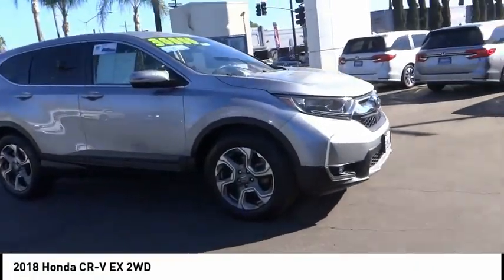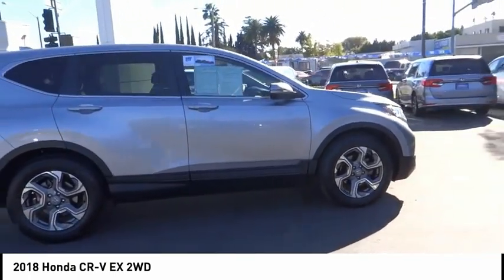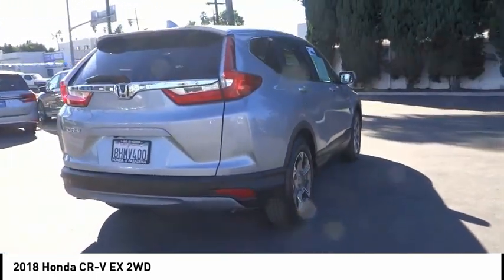We are pleased to show you the 2018 CR-V, a top recommended vehicle because of its car-like driving manners, good value, cool technology, and comfy interior.